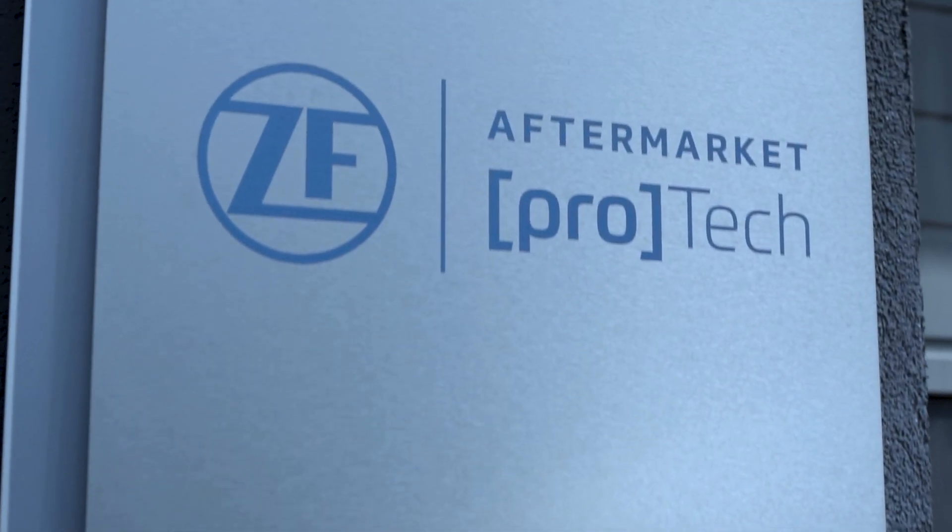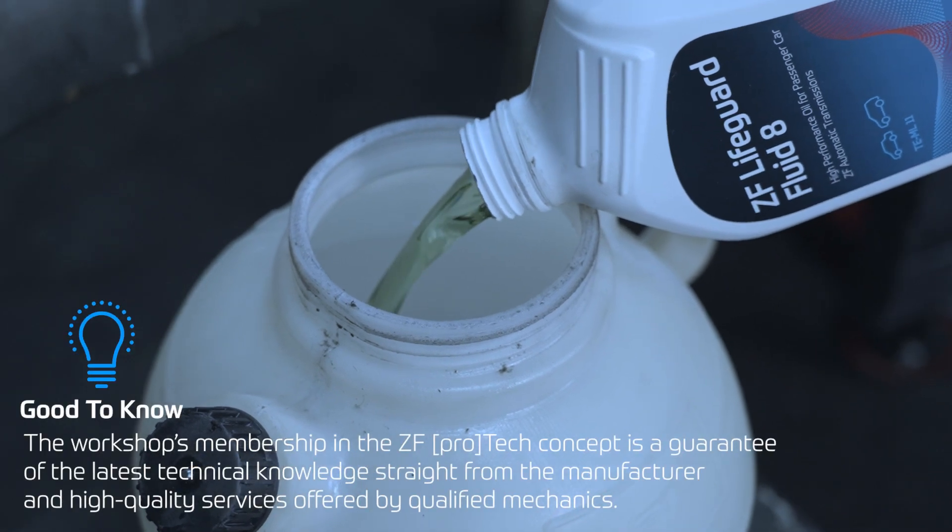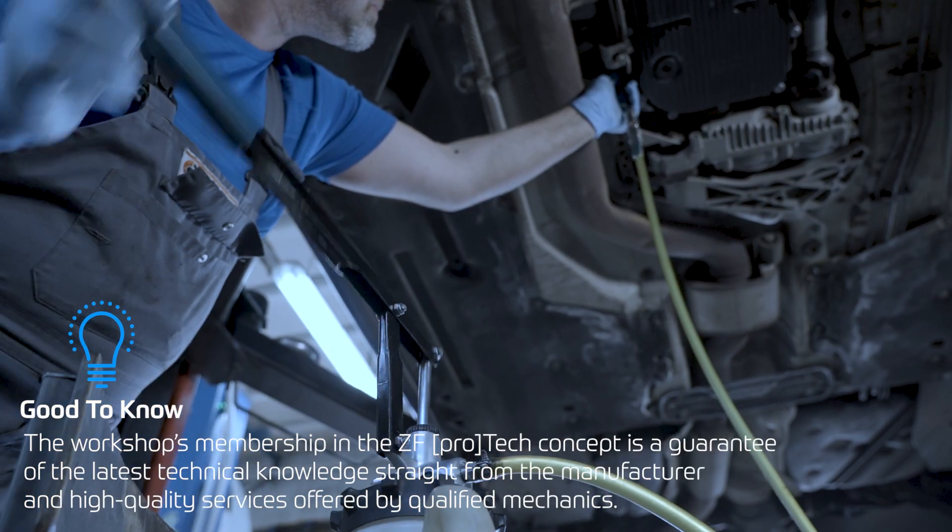Workshops associated with the ZF PROTEC concept have access to the necessary assembly and technical instructions, as well as access to trainings that improve their qualifications and the scope of services provided.